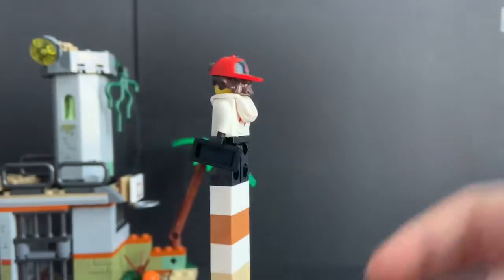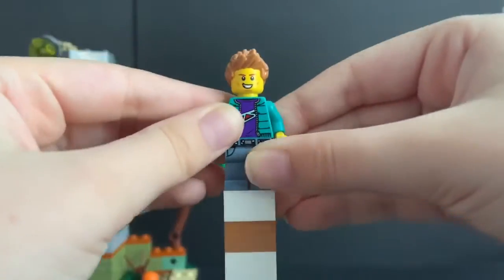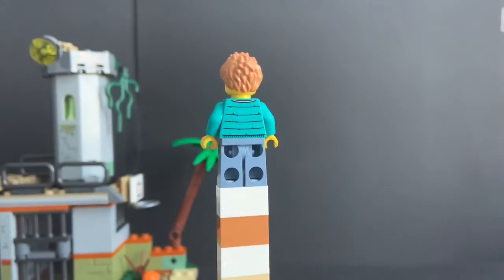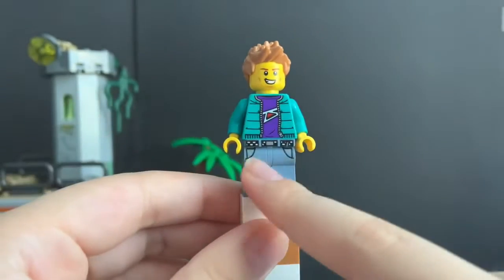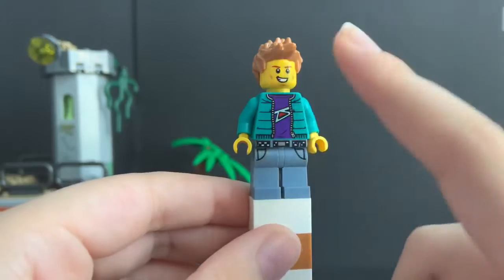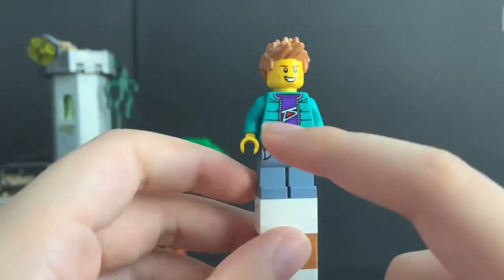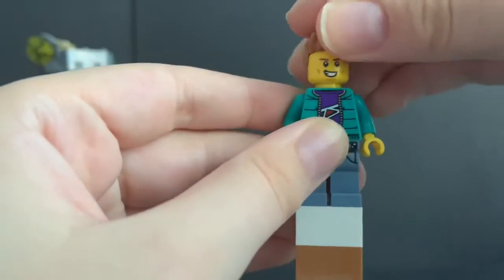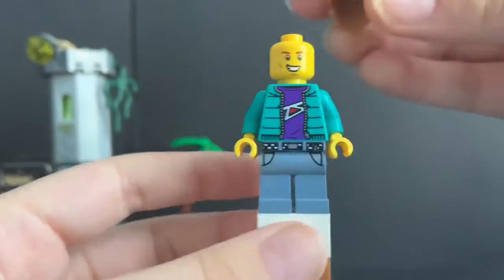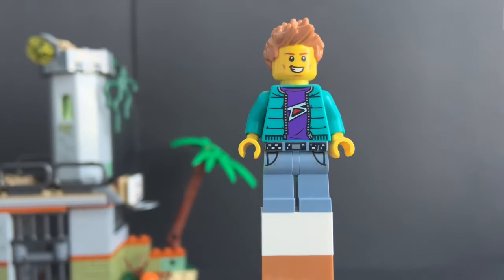The next minifigure — I don't know what his name is — is just a random civilian, and he's very nice. I'm pretty sure this is the sig fig of the designer. He has some exclusive legs with printing on the belt, a brand new torso with what looks like a puffy jacket, a puffy vest, and a purple little shirt. He has two expressions: one happy, one frightened. And then just spiky blonde hair. Pretty neat figure, especially since he's exclusive.